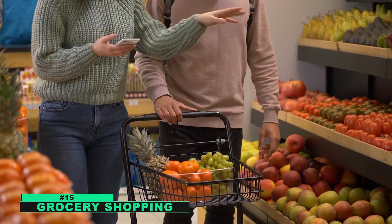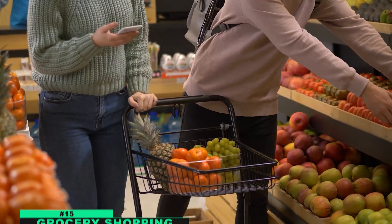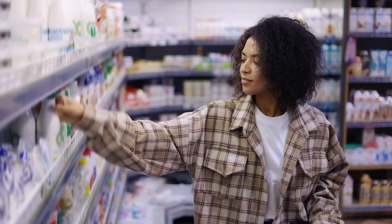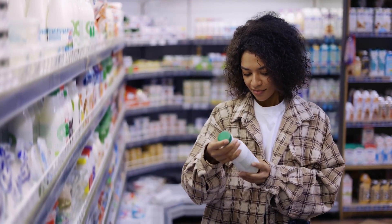Number fifteen: grocery shopping. We always need calculations while we are grocery shopping. For example, if there is a 50% off or a buy-one-get-one-free type of offer, we need to calculate how much money we are saving. So math plays a big role in grocery shopping.